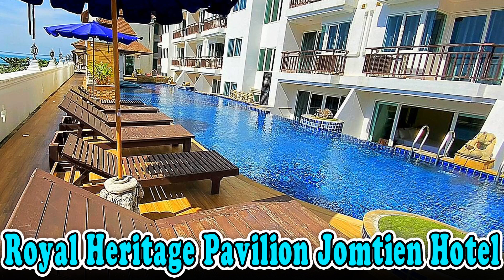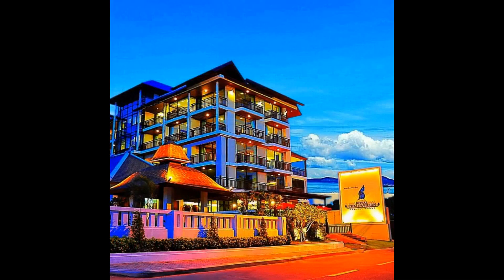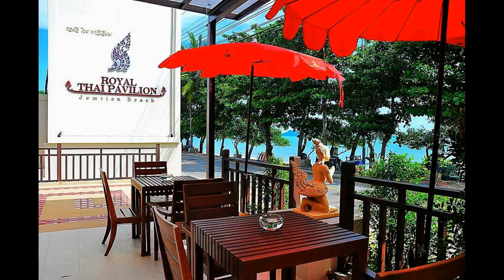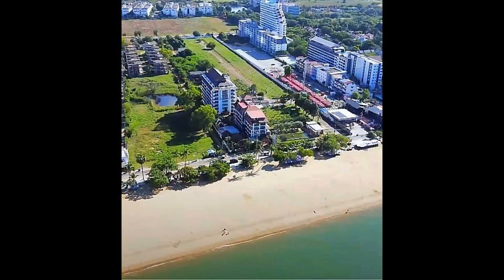Step into a world of luxury at Royal Heritage Pavilion Jomteen Hotel, where timeless elegance meets modern indulgence. From lavish accommodations to exquisite dining options, every moment is a celebration of opulence. Let's listen to comments from guests who stayed at Royal Heritage Pavilion Jomteen Hotel.